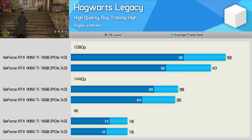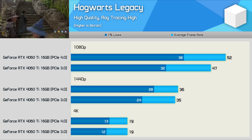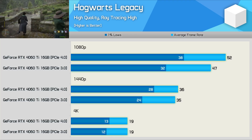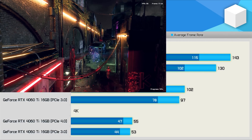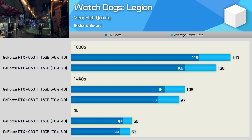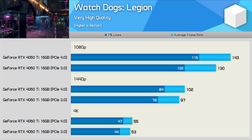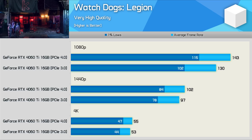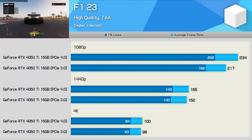Enabling ray tracing in Hogwarts Legacy increases the margin at 1080p to 10% in favor of PCIe 4.0, while the margin for the 1% lows blows out to 19% — a massive difference. At 1440p we still see a large increase to the 1% lows for PCIe 4.0, though the average frame rate is much the same. Watch Dogs Legion also shows a performance regression with PCIe 3.0 — PCIe 4.0 offers 10% more performance at 1080p and 5% more at 1440p, though at 4K the frame rate is low enough that PCIe bandwidth isn't really an issue.